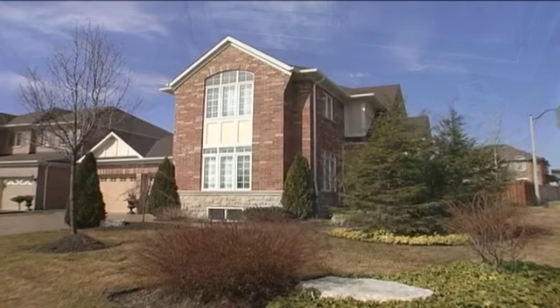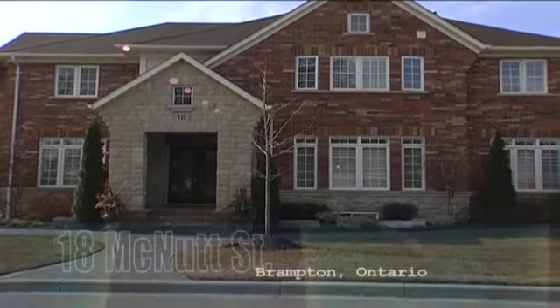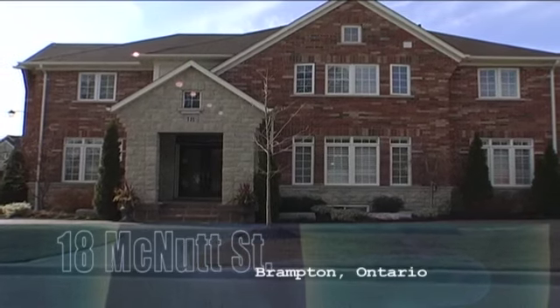Truly a magnificent custom luxury home, perfect for your growing family. Call today for your personal tour.